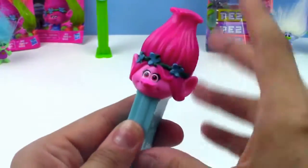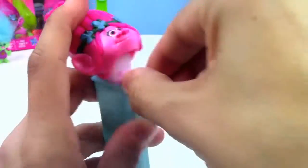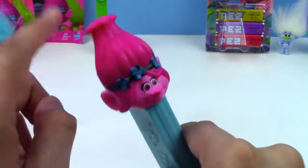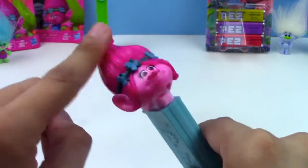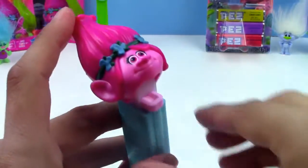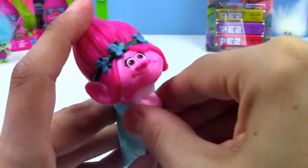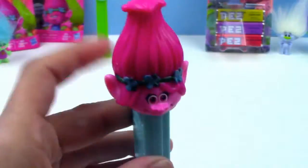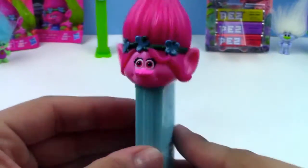So let's get some candy out. And I like just playing with the hair on top like this — super fun! Yummy. I love how we get multiple packs of Pez candy, so when you run out you can just put another one in. There's Poppy.